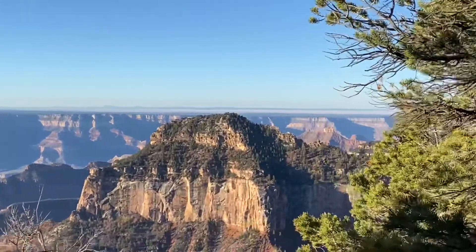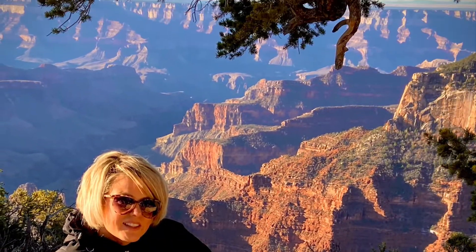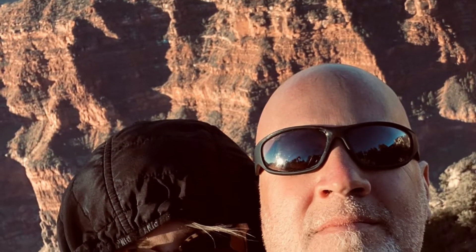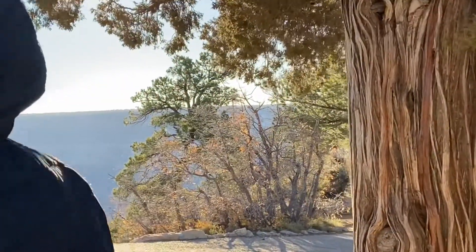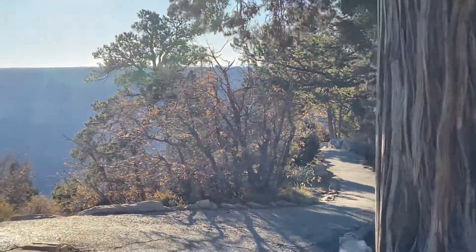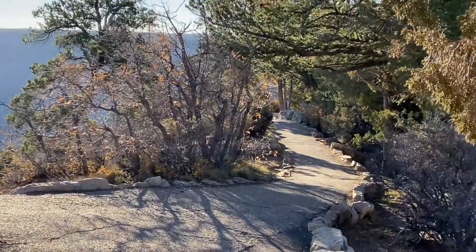It was definitely nice for a change not to have to wait in line or fight through the crowds just to get a picture.